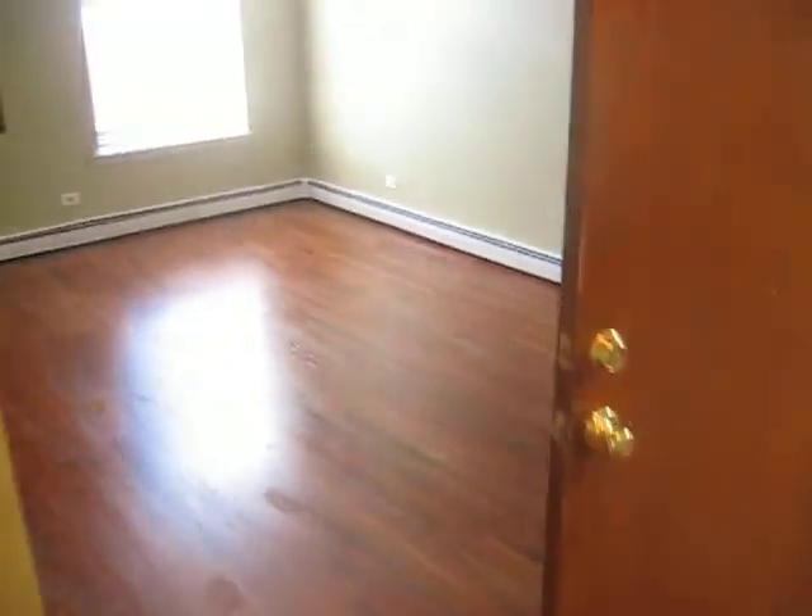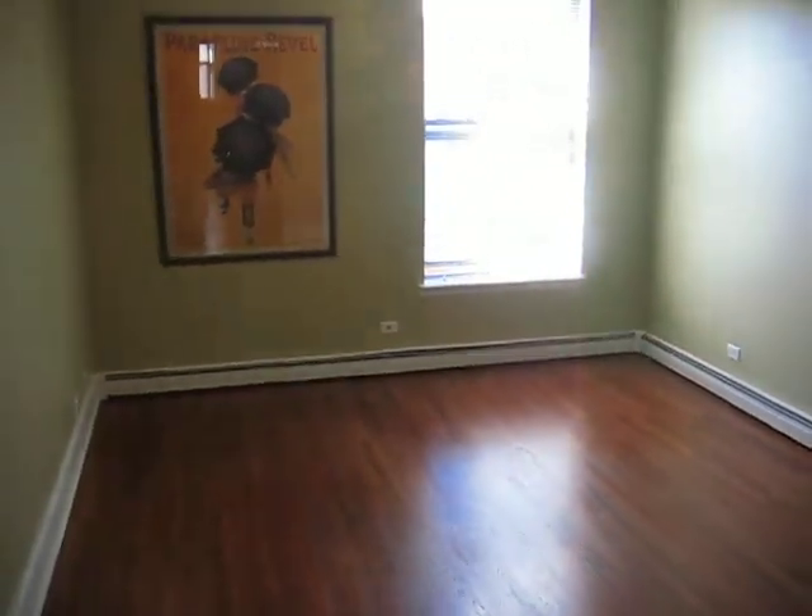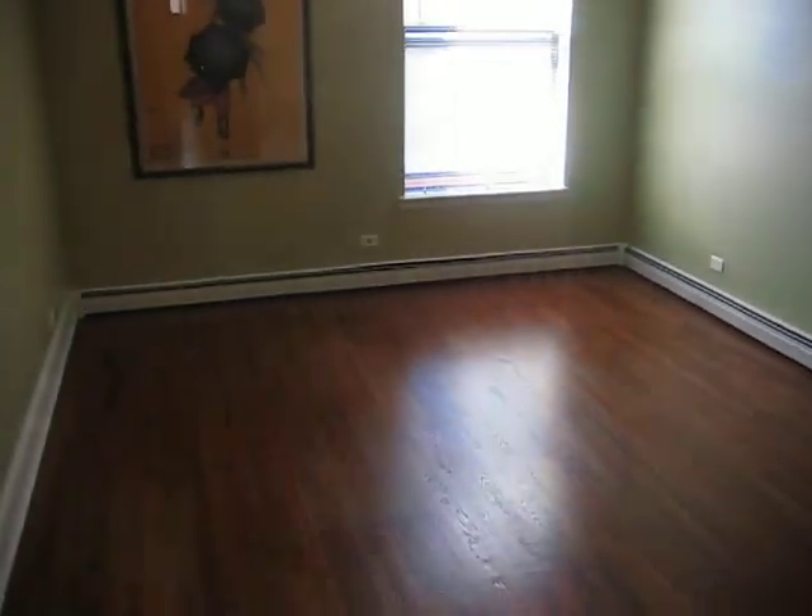Walk into a very large, spacious living room — ceiling fan and hardwood floors here.